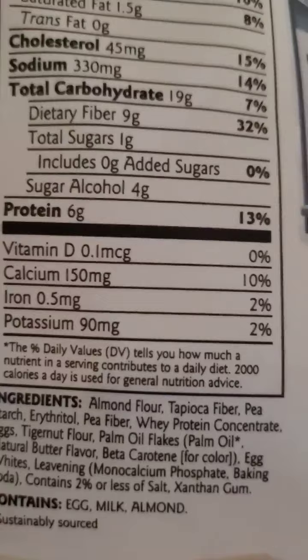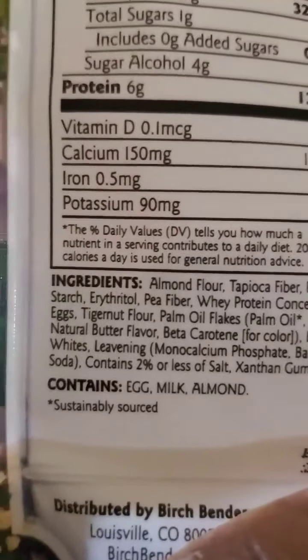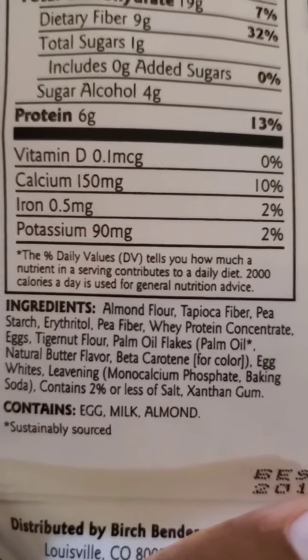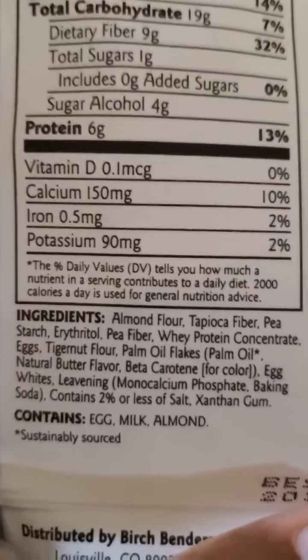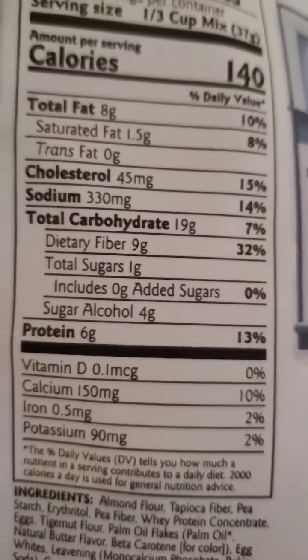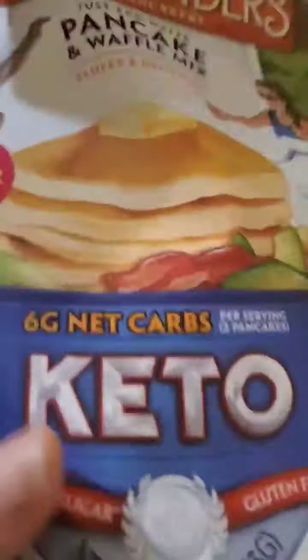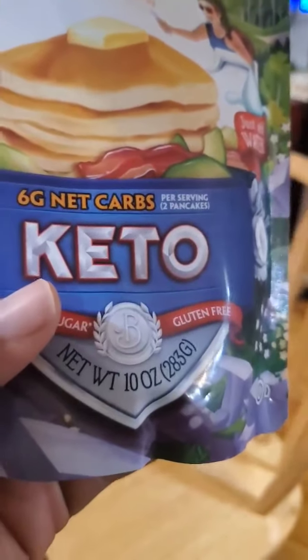Sugar alcohols are great sugar substitutes. You just don't want to eat too much in one day because sometimes it can mess with your digestive system if you overindulge. These keto pancakes have more nutritional value than the regular buttermilk pancakes — 150 milligrams of calcium, 90 milligrams of potassium. These keto pancakes are going to be all right. And guess what? They taste great, but they'll taste even greater if you add some cinnamon.